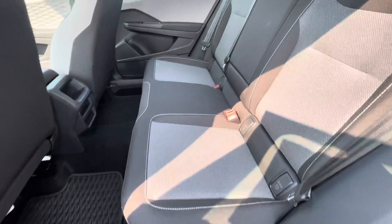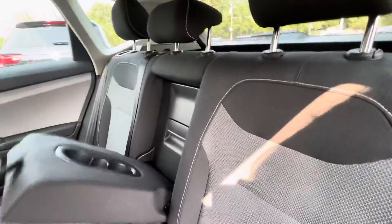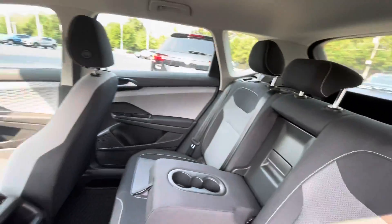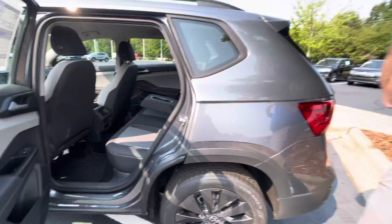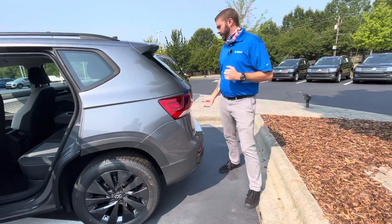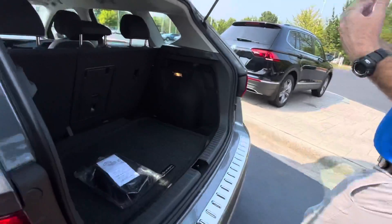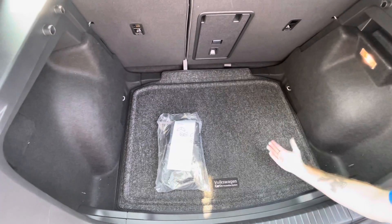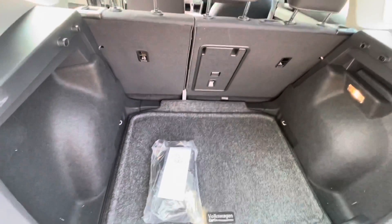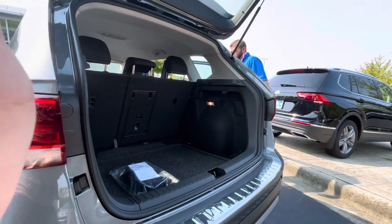Even though it's a subcompact SUV, you've got a ton of legroom in the back of this car. Volkswagen did a really nice job making sure that even though it's a smaller SUV, you can actually utilize the space — you don't have to just use it to carry groceries; you can actually carry adults as well. With the seats up, you have an enormous amount of room back here, and you get a lot of room from the floor to the headliner as well, so taller items will fit in here with no issue.